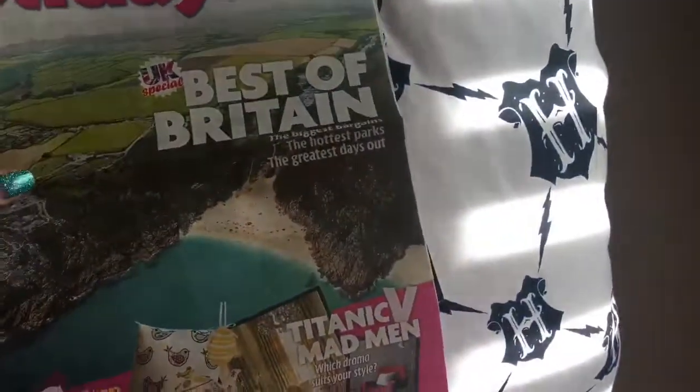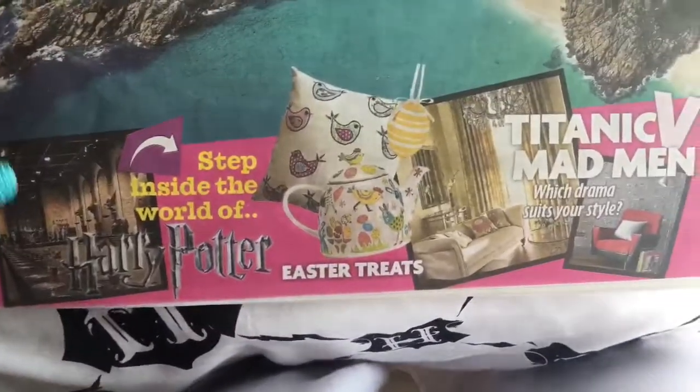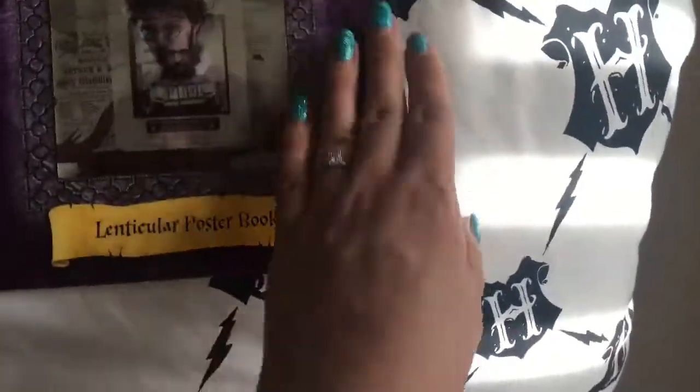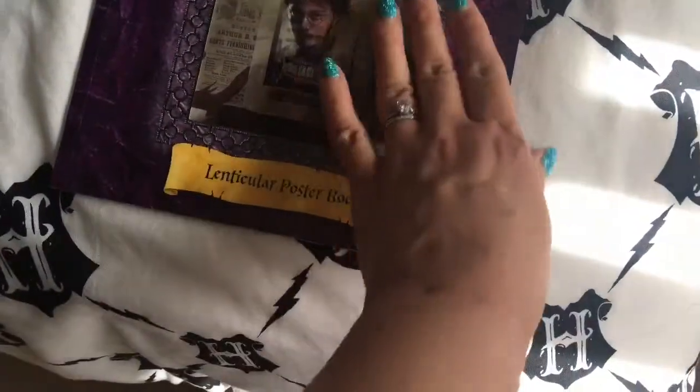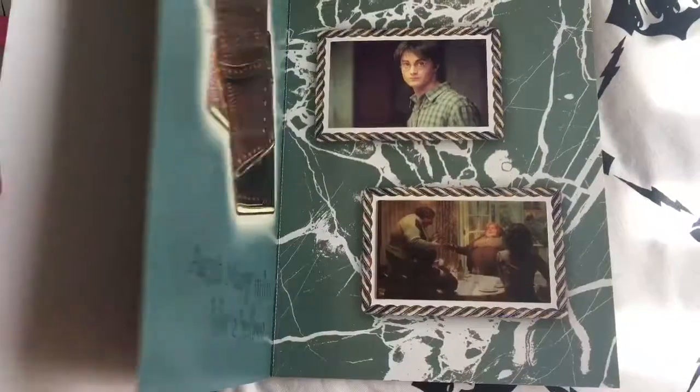Homes and Holidays — 'Step inside the world of Harry Potter.' This was I think one of the first times that the Harry Potter studio was announced and shown. And then you've got Prisoner of Azkaban — holographic book.